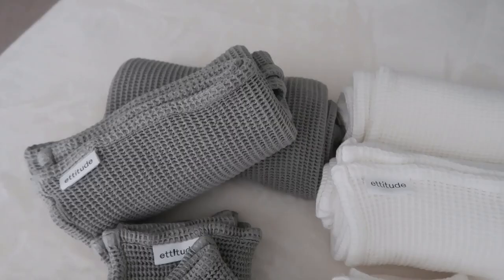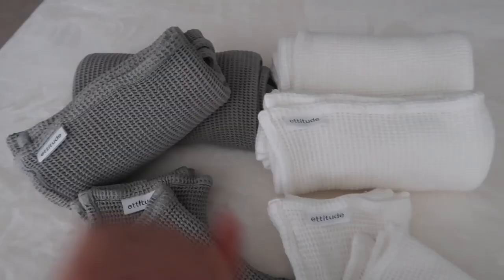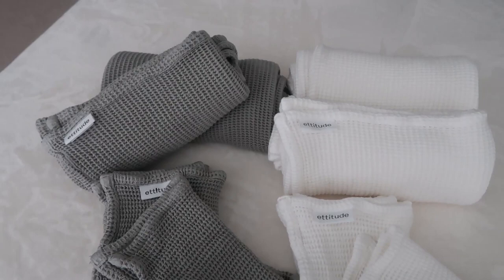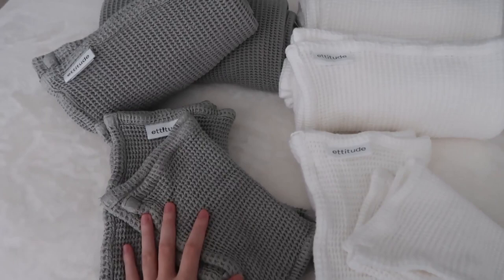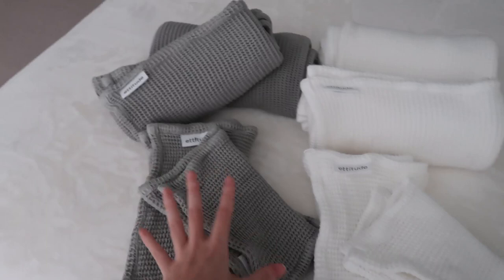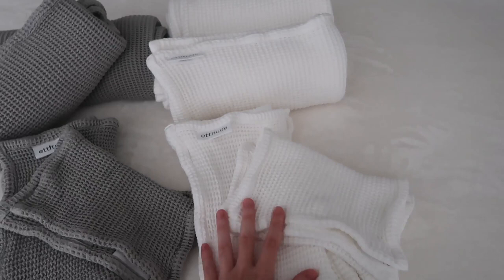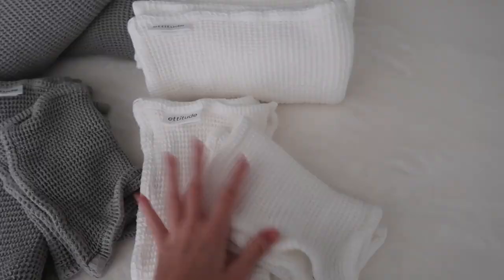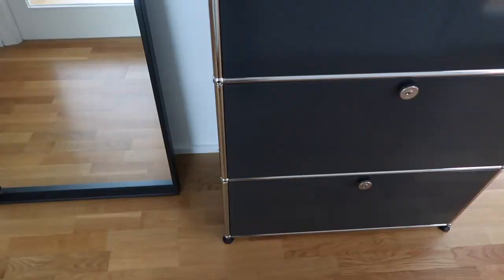I'm very excited to show you my freshly washed bath towels. I really feel like the towel you use makes a huge difference when you're getting cozy for the evening. These are all from Attitude and are made from bamboo — they're incredibly soft. I got two bath towel sets in sage green and two in white, which will go perfectly with my bathroom. Each set includes full body towels, hand towels, and face towels. Check out the link in my description box if you want to look into Attitude.